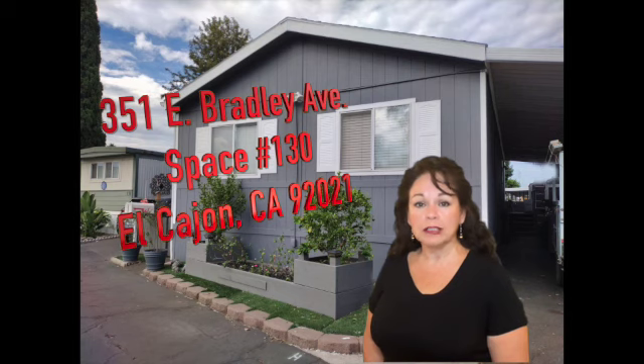In case you want to drive by and take a look on the outside, the address is 351 East Bradley, number 130, in El Cajon, CA.